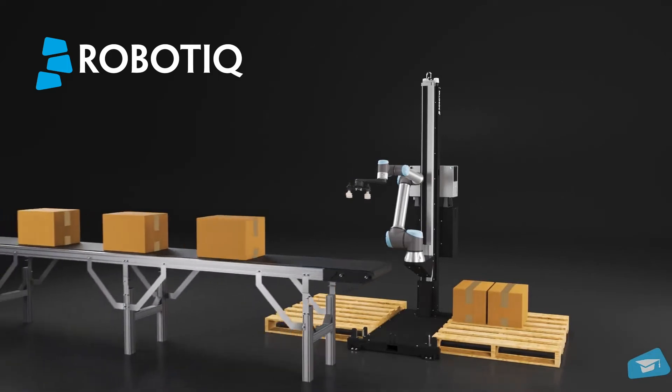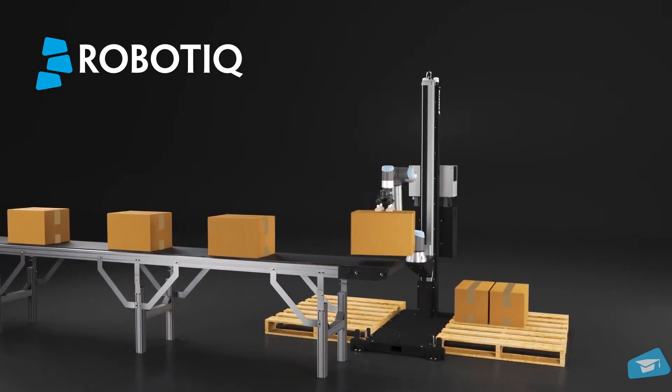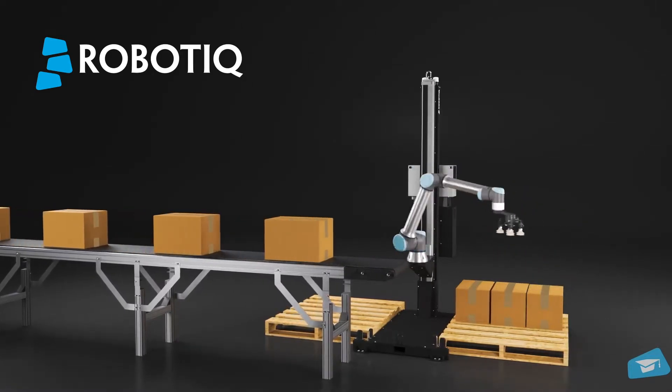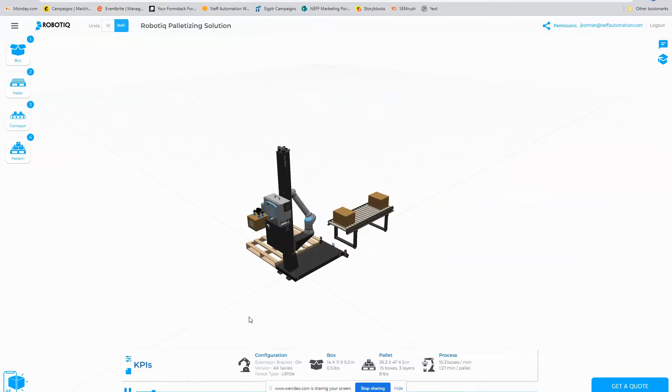I'm here today to introduce an easy to implement and very cost-effective automation solution in the palletizing space. Produced by our partner Roboteek, this palletizing solution offers a Universal Robots collaborative robot to achieve an ease of use like no other. It offers portability and easy setup, but perhaps most important and unique is that very little robot programming is required, thanks to Roboteek's unique co-pilot software layer that autonomously drives the robot path through the entire palletizing routine based on your product dimensions and your pallet pattern.